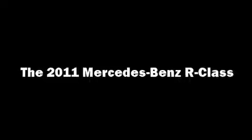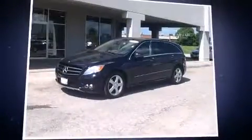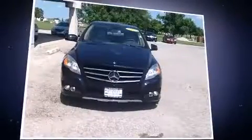Get excited about the 2011 Mercedes-Benz R-Class. A 3.5-liter V6 engine pairs with a sophisticated 7-speed automatic transmission, and load-leveling rear suspension maintains a comfortable ride.